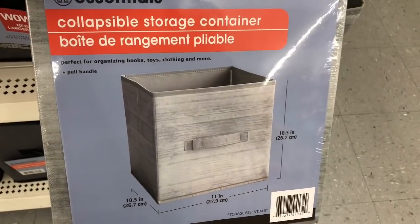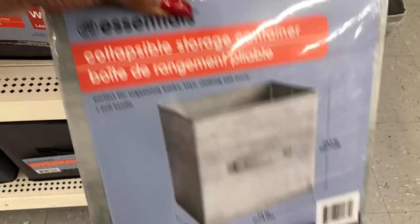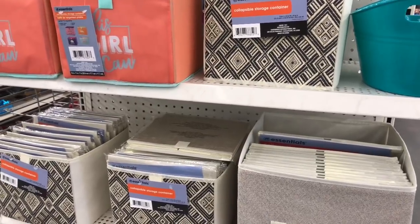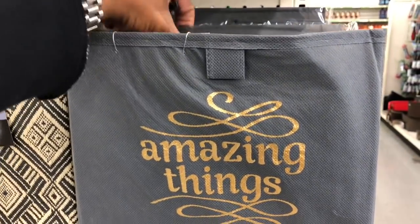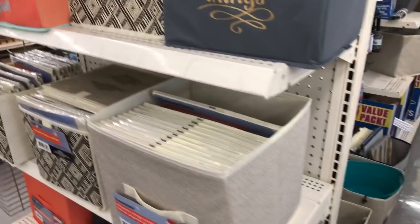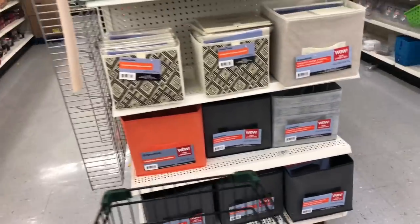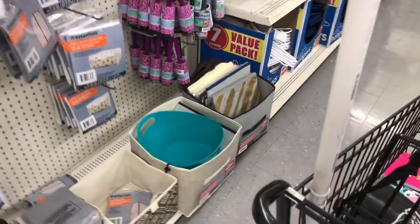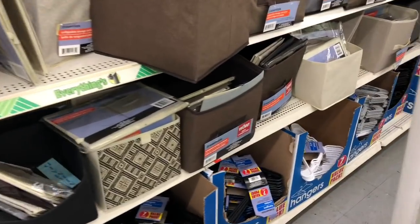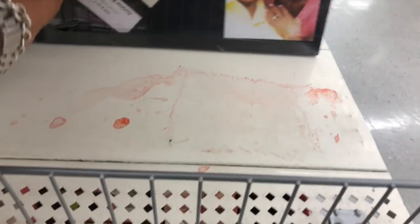I really love this print — it would actually match my husband's man cave so I might get some. On the other side they have even more new collapsible containers — one says 'Amazing Things' that I really like. I'm going to pick a few of these up; it's a great deal for only a dollar. This place gets me every time. All the new ones are in the front.